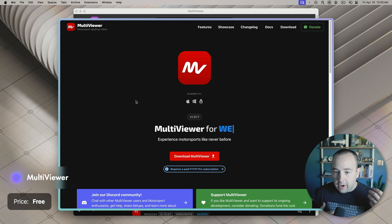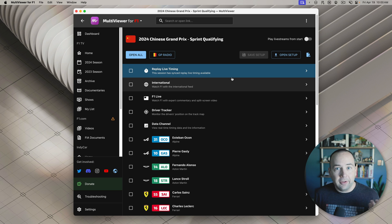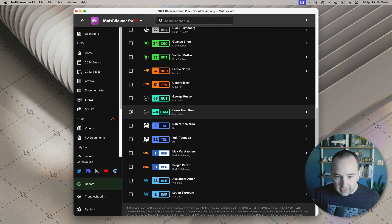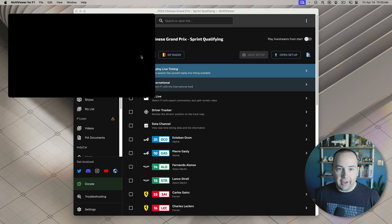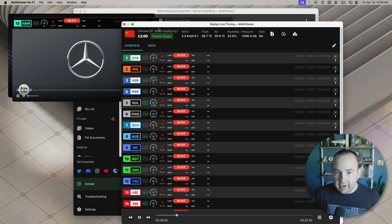Next up is Multiviewer, which lets you watch all sorts of racing series in a special UI. It's completely free. As I'm recording this, the Chinese Grand Prix is going on and sprint qualifying has already happened, so let me watch the replay. This is going to be tied to my personal F1 TV account. What's cool about it, as you may interpret from the name, is I can choose to see live replay timing. I want to see the international feed and Lewis Hamilton's onboard, and I can open these selected views and resize them.